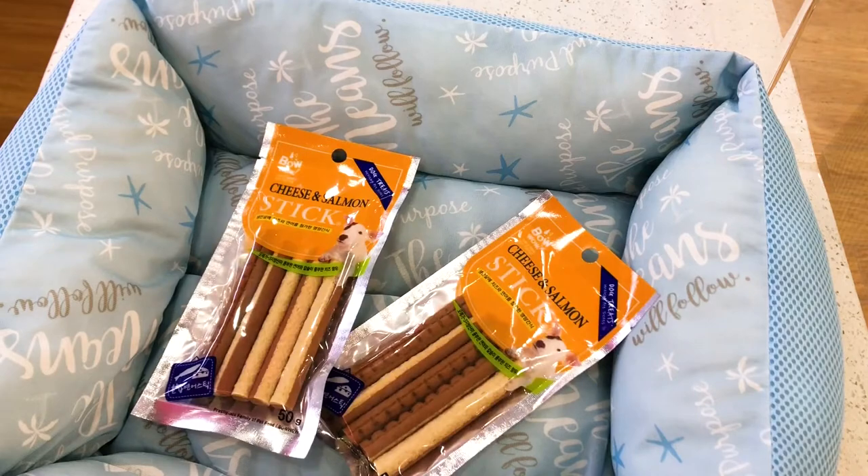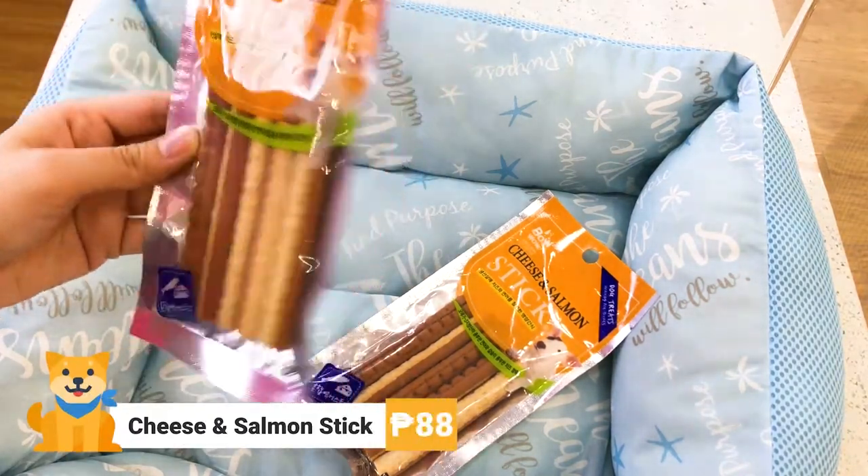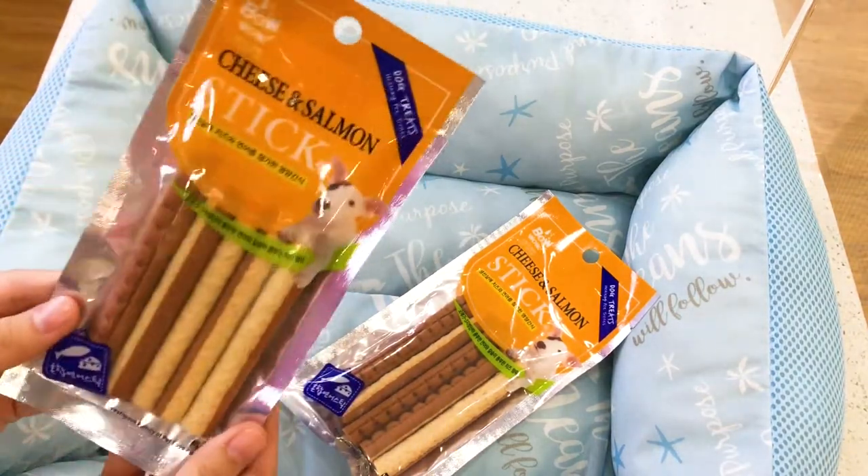If you want to give your dogs a fancy dish, we have these Bow Wow cheese and salmon sticks. They cost 88 pesos per pack and each pack contains 5 sticks.